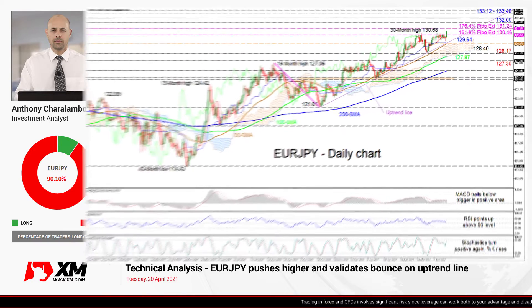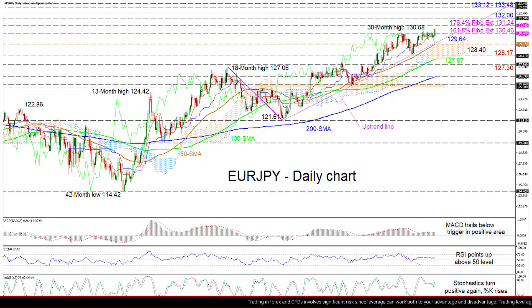Zooming in, we can see that EuroJPY has shifted into a higher gear, simultaneously thrusting above the 130.46 barrier and the 13-month high of 130.68.